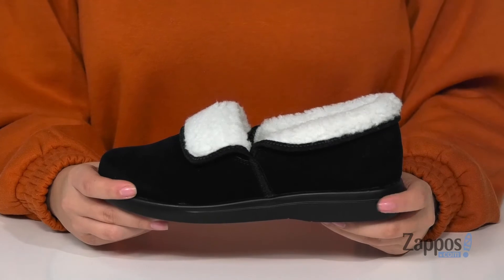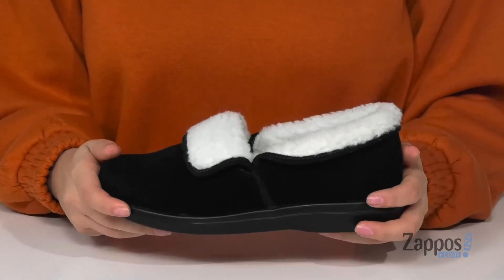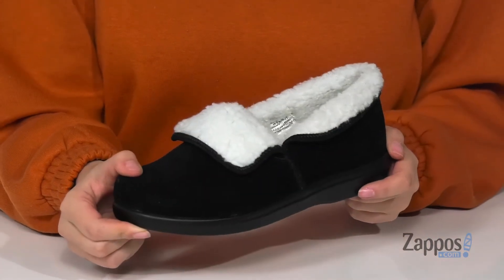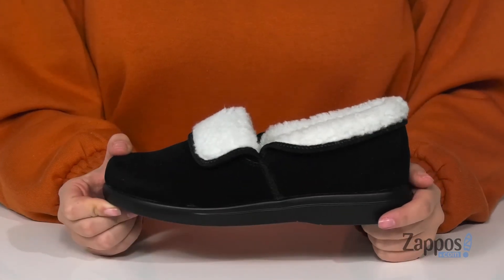That midsole is going to give you a small boost in height and it also has flexibility. Underneath is a lightly textured outsole for traction, and I think these would pair so well with some red pajamas. Add these slippers to your closet — they're by Pro-Pay.